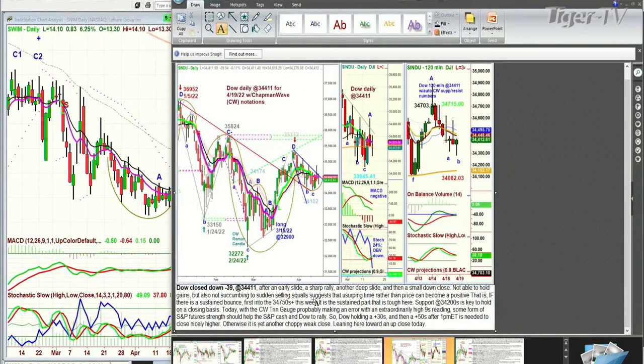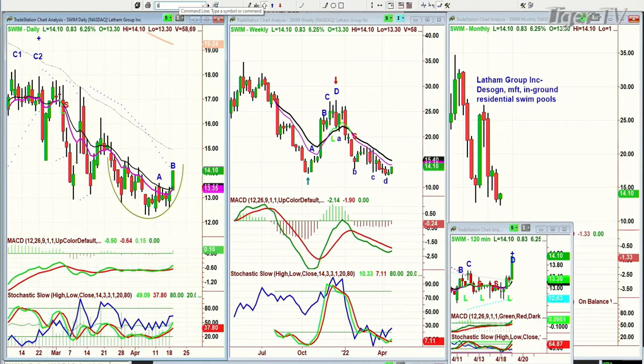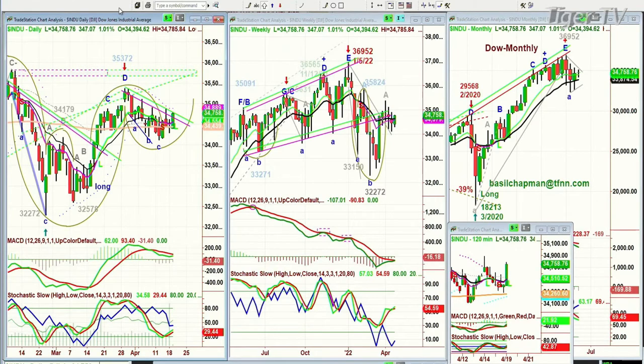The market was really shaky early on. I said today, with the trend gauge probably making an error with an extraordinary high 9s reading, some form of S&P future strength should help the S&P cash and Dow to rally. Dow holding a plus 30s and then a plus 50s after 1 PM is needed to close nicely high. Otherwise it's yet another choppy weak close. I'm leaning towards the up close today. But I also tell you the levels to watch are 34,750s plus — that's the first area of resistance. The high today so far in the Dow is 34,785. And I said 34,750s plus — so those are the levels.